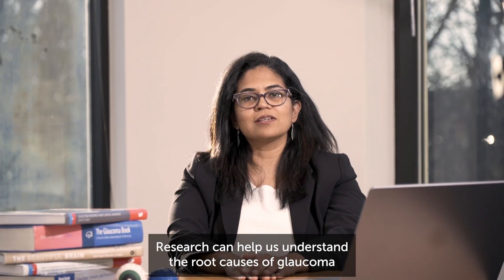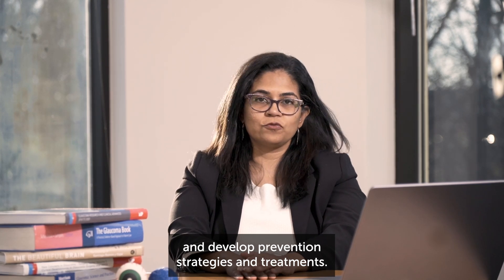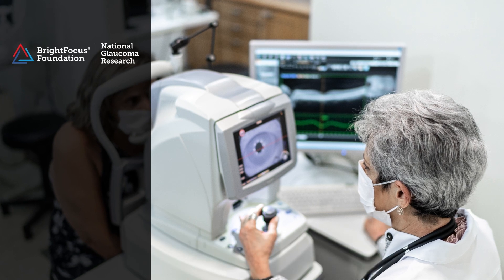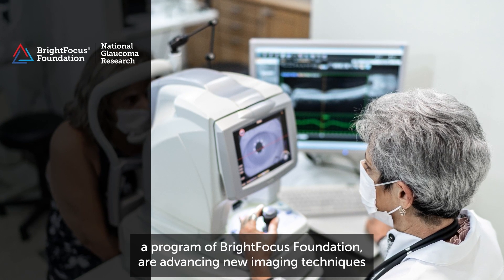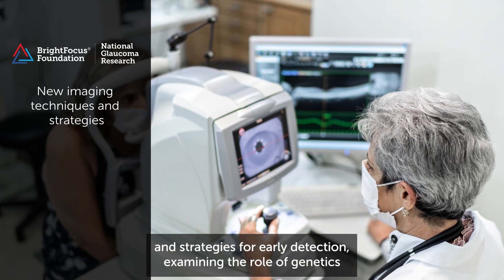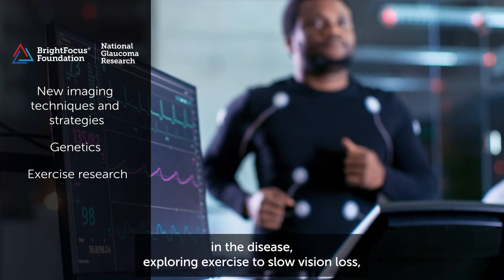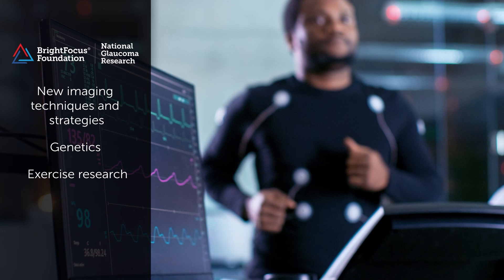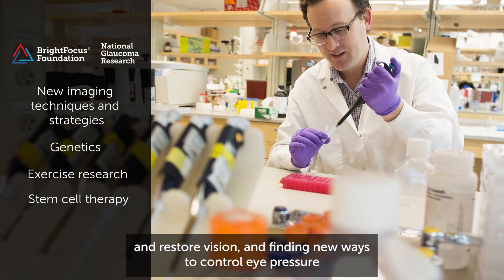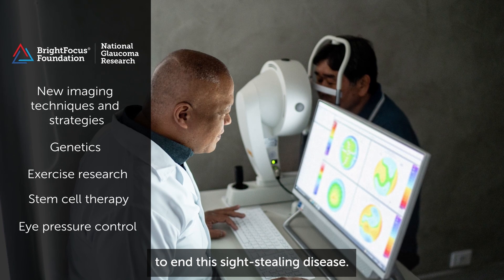Research can help us understand the root cause of glaucoma and develop prevention strategies and treatments. Scientists supported by National Glaucoma Research, a program of Bright Focus Foundation, are advancing new imaging techniques and strategies for early detection, examining the role of genetics in the disease, exploring exercise to slow vision loss, using adult stem cells to regenerate neurons and restore vision, and finding new ways to control eye pressure to end this sight-stealing disease.